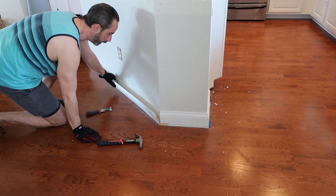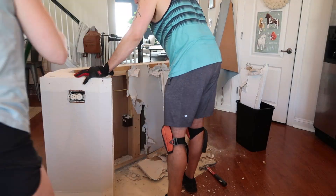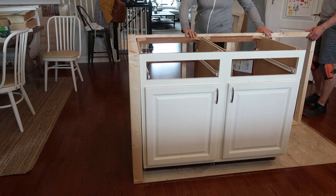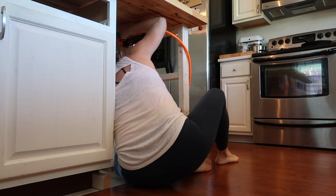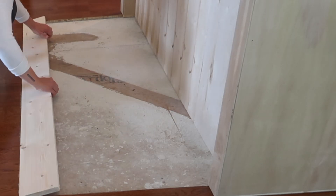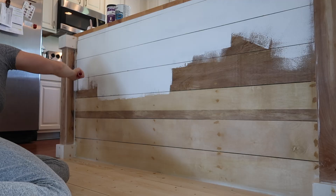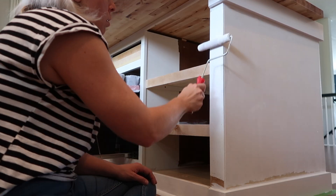Next, we removed our kitchen island. This was a very special project because we were not replacing the floor around it, so I made a whole separate video about this. We were using the same cabinet from the original island and building a frame around it, with shelves on one side and a butcher block top. Since we didn't have it in our budget to replace the flooring, we decided to create a floor inlay in front of the island where the stools would go — a very creative solution.